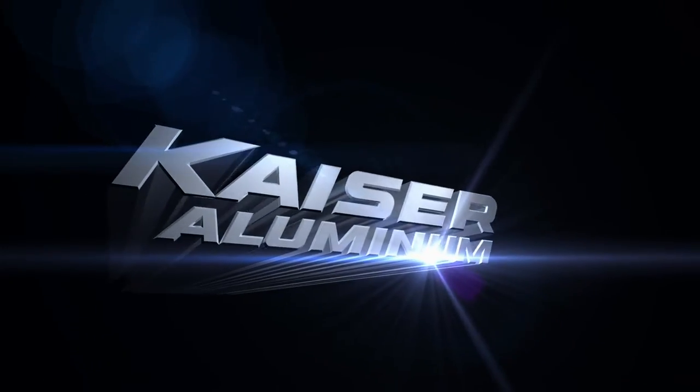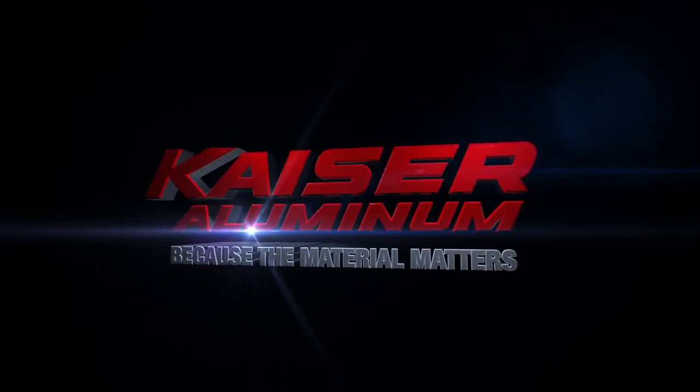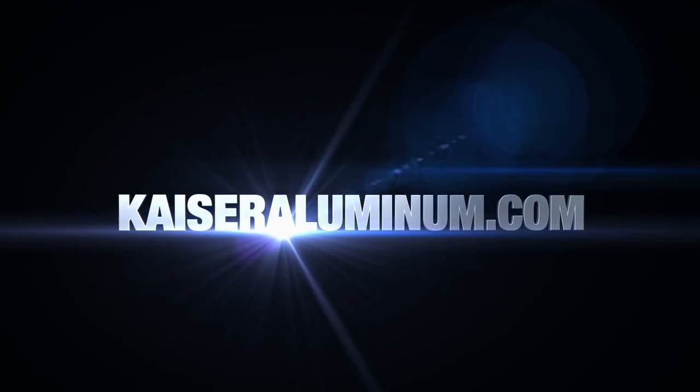Kaiser Aluminum. Because the material matters. Experience the Kaiser difference at KaiserAluminum.com.